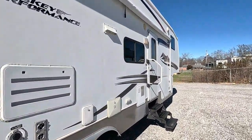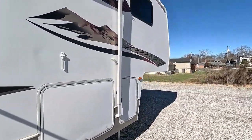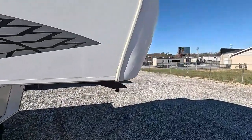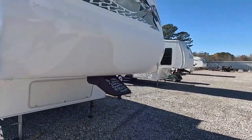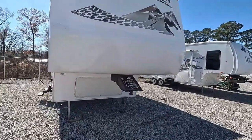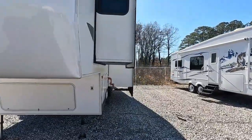I'm asking $19,900 for this unit with the generator. If you don't need the generator, I'll take it out and sell it to you for $18,000 — saving you two thousand dollars. Your choice: $19.9k with the generator, or $18k without.